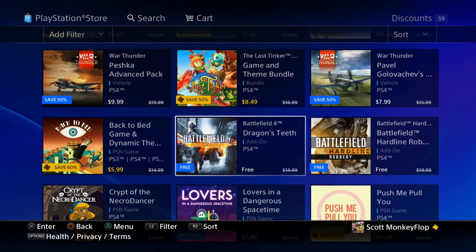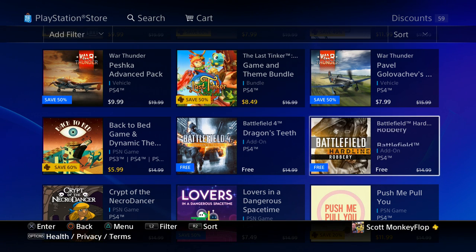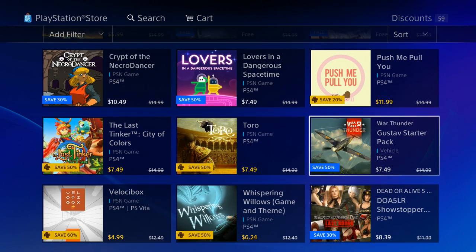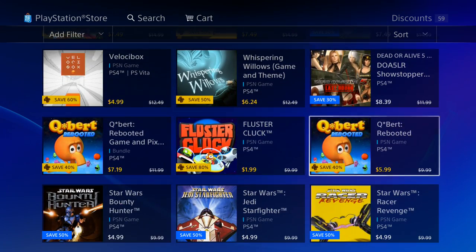Battlefield 4 Dragon's Teeth DLC is free right now, so definitely take advantage of this even if you don't have Battlefield 4 at the moment. There's also a free add-on for Battlefield Hardline. I always recommend: if you see anything free on the PlayStation Network, hit that download button — it will be in your library and you'll thank me later. Because who knows, maybe in the future you'll buy one of those games. This DLC was 15 bucks each, so that's pretty cool.